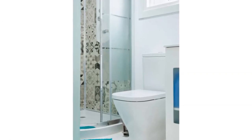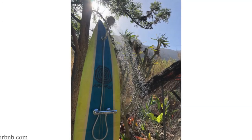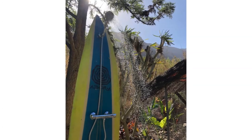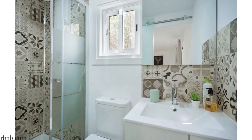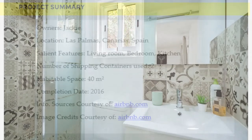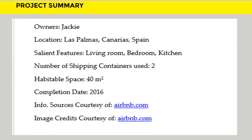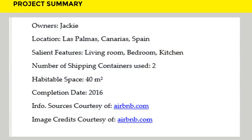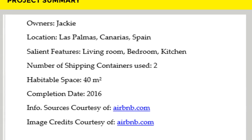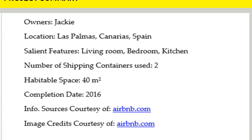We love the amazing windows of this shipping container rental. The bathroom is well finished and articulated. Which part of this amazing shipping container rental appeals to you the most? Kindly give us your opinion by posting in the comment section below.